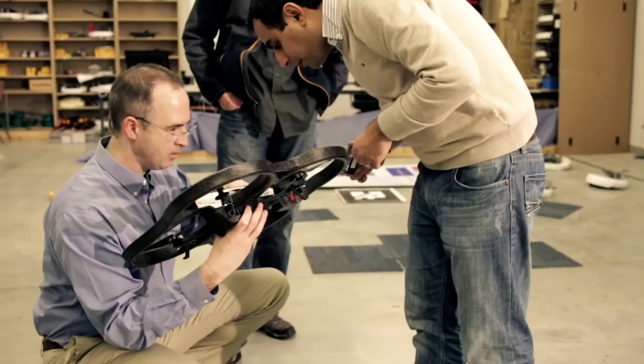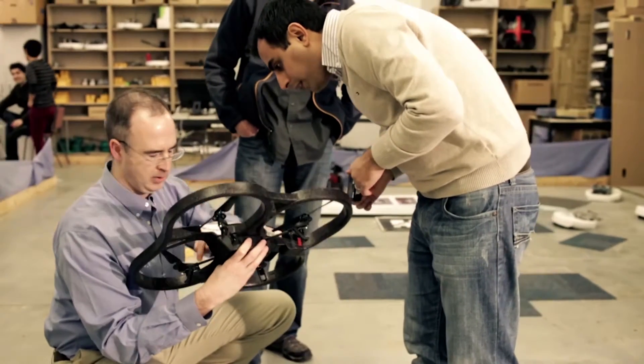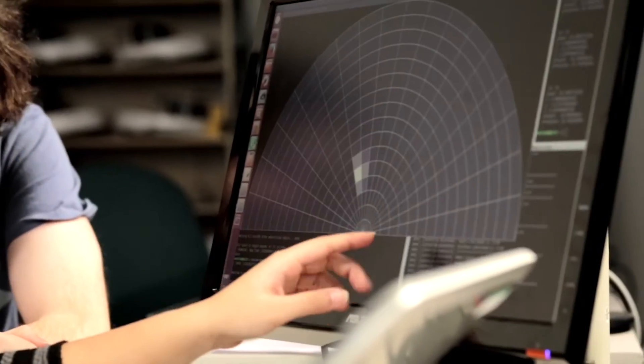I'm Richard Vaughan, an Associate Professor of Computer Science at Simon Fraser University. I run the Autonomy Lab, where we work on intelligent robots. We are part of the NSERC Canadian Field Robotics Network, which is a country-wide project to push really hard on robots for practical outdoor applications.